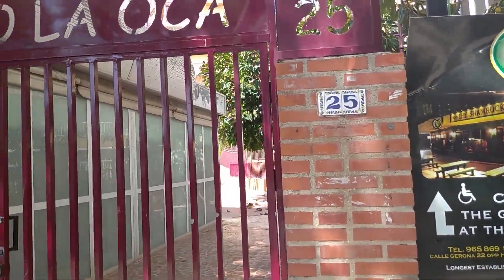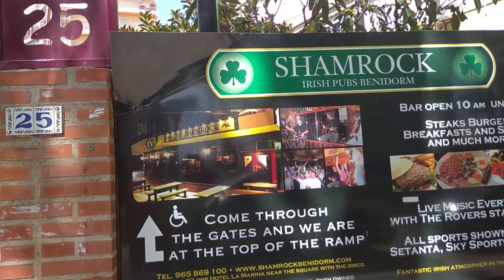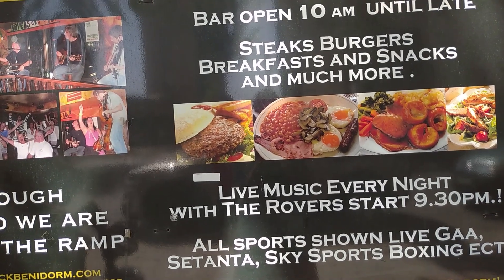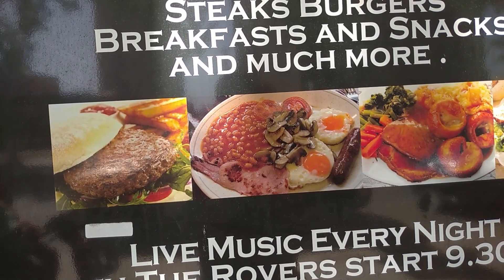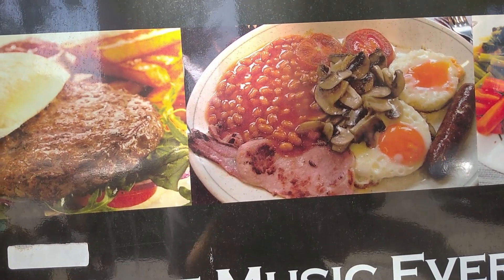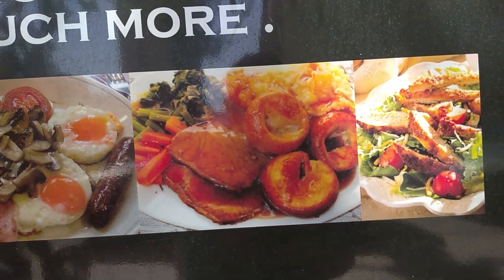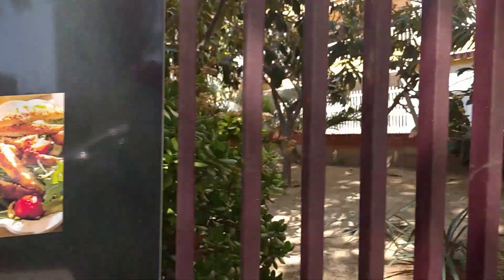Shamrock Irish pub up this little alleyway here I believe, back up on this strip. There's some of the food they do - steak, burgers, breakfasts and snacks. You've got the burger there looking nice, breakfast there. Looks like you've got bacon, mushroom, sausage, two eggs, two tomatoes and beans. Got a beautiful Sunday lunch there, so I'm not going to move on because that is making me hungry.